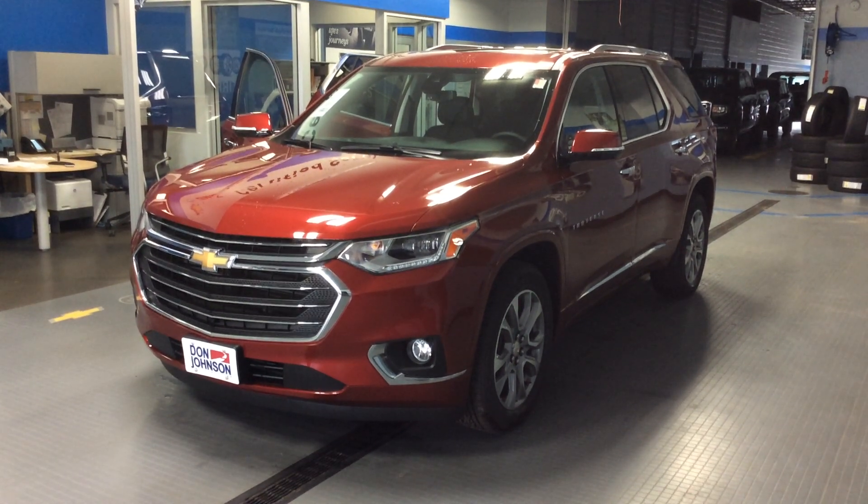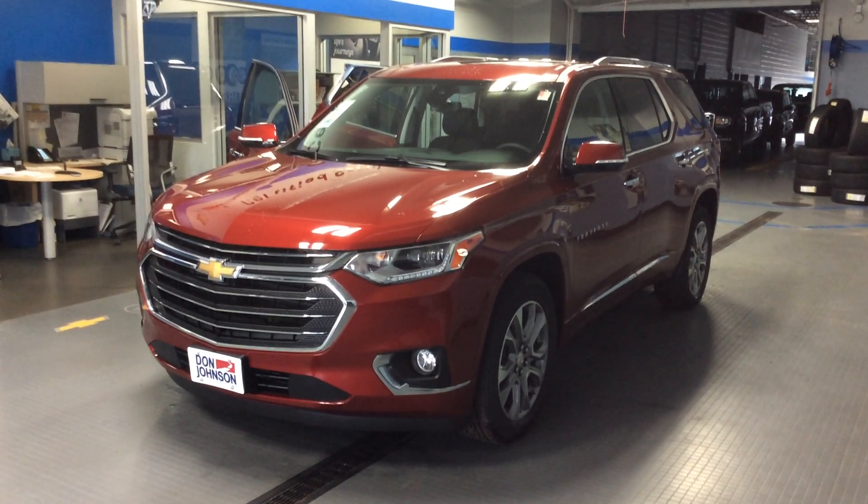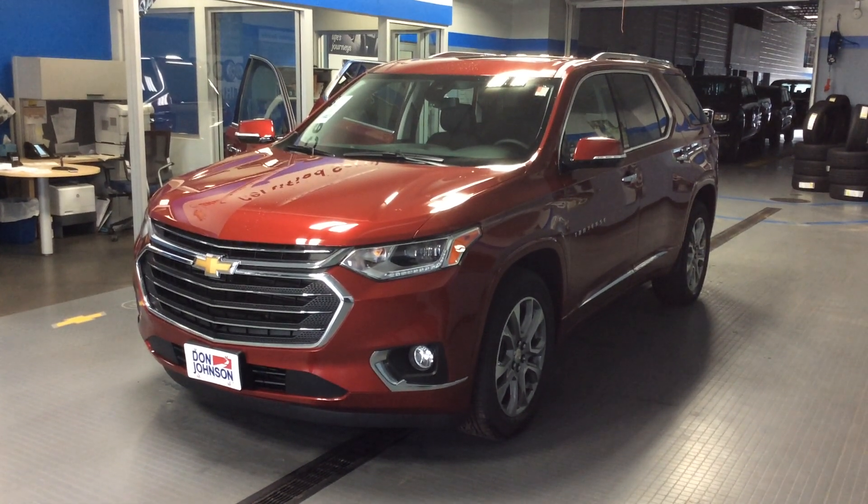Hi everybody, Dale Campbell here at Don Johnson Motors in Rice Lake, Wisconsin. Today I'd like to tell you about our 2018 Chevrolet Traverse.